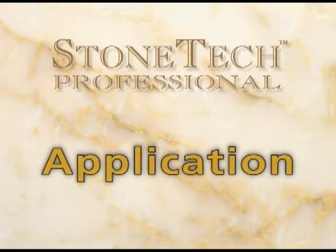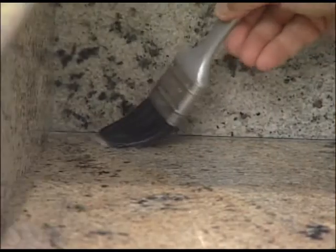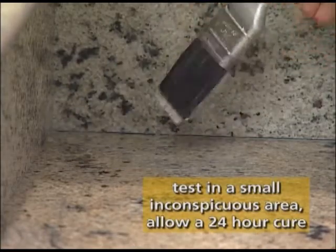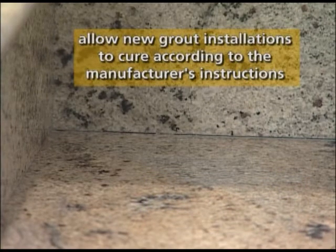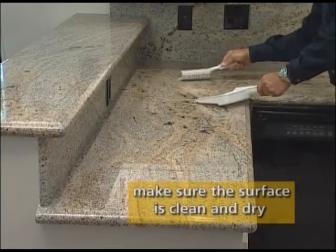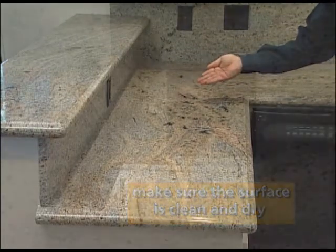Now let's take a look at how easy it is to use all three of these stone sealers. First, always test in a small, inconspicuous area with a 24-hour cure time to determine the ease of your application and the type of results you would like to achieve. Remember to allow all new grout installations to cure per the manufacturer's instructions before applying sealer. And make sure the surface is clean, dry and free of waxes and coatings before you get started.